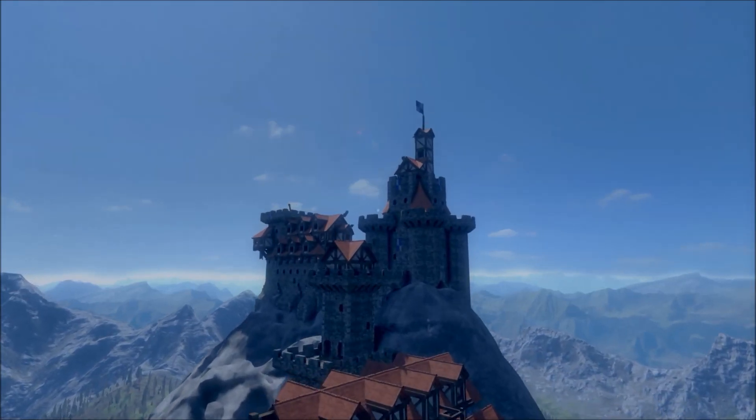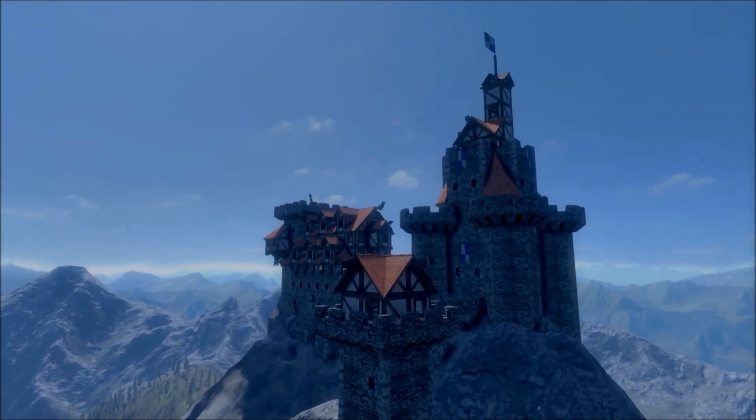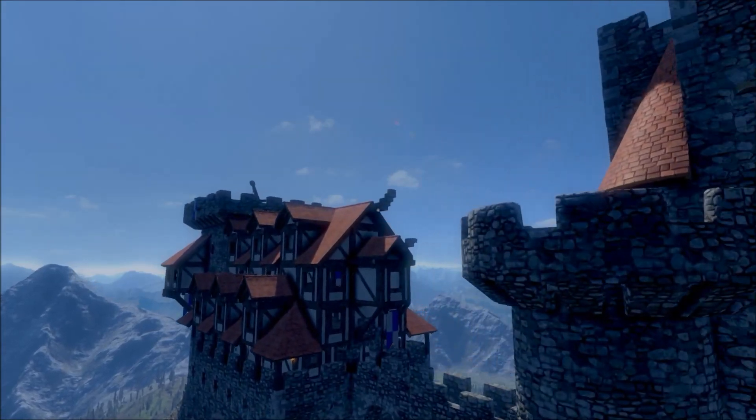Well, this has been Noobzilla going over the Mountain Castle. I want to thank you all for watching and happy gaming.